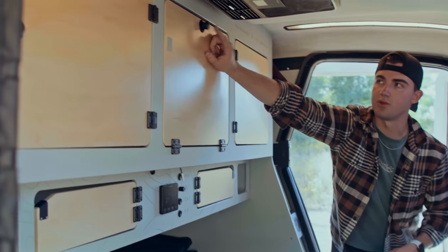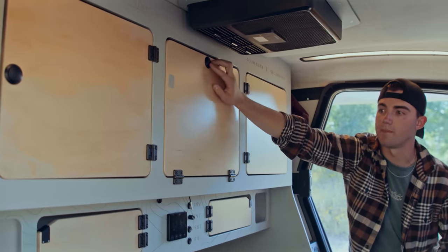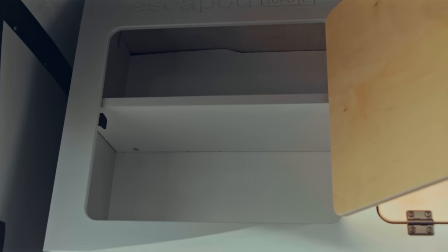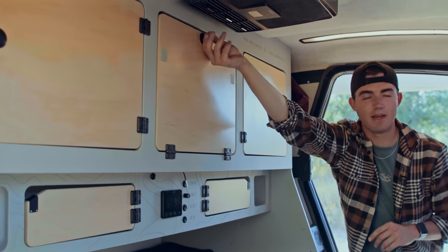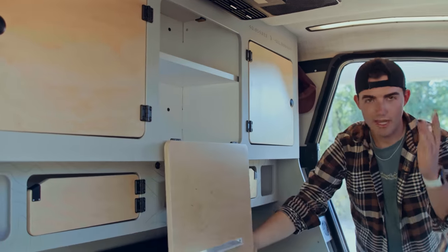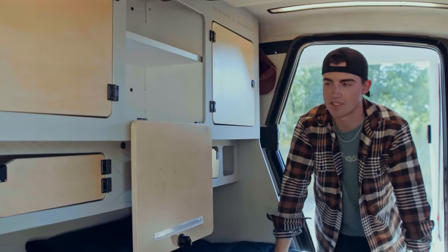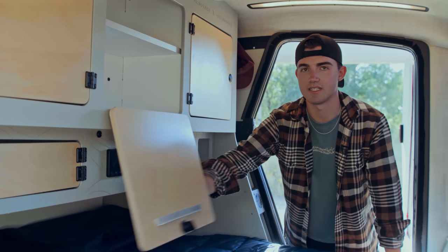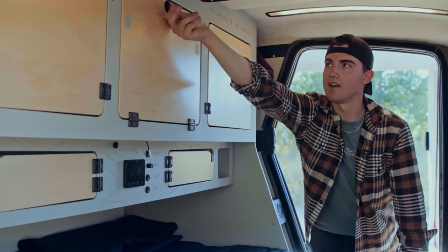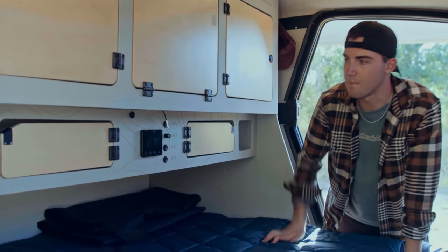The cabinets have nice little latches that pop out and twist to open. One thing we would love to see — and it sounds minor, but when you're out camping it matters — is a mirror built into the backside of one of these cabinets, just so you can make sure you look presentable when you get out and walk around the campsite.